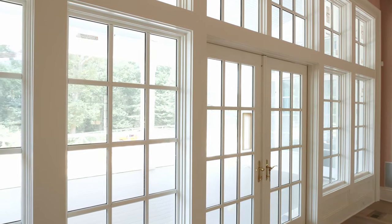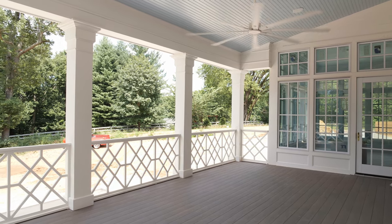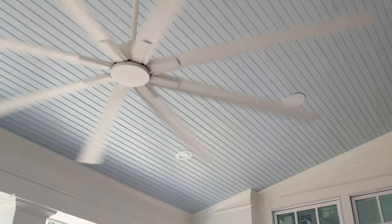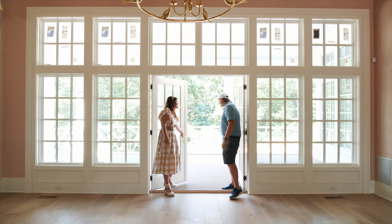Those doors access our future screened-in porch area - the porch is built, we're just waiting on the screen. We'll be able to open both doors and have extended living space, which I love. There's a big fan out there too, so this will be a nice space to enjoy all seasons - except winter, we'll keep the doors closed then.